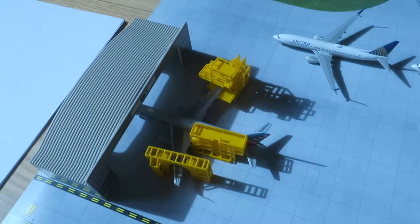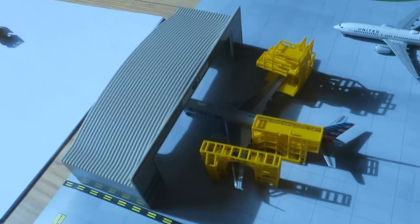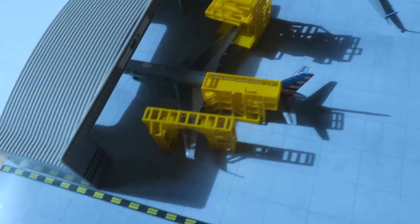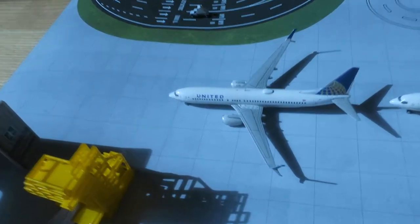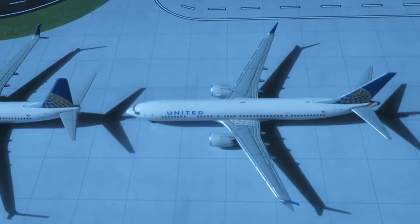In front of us in the half-hangar we have an American Airlines Boeing 757-200, headed around from Dallas and will depart to Dallas — just came from servicing. Right here in storage we have first a United Boeing 737-800 headed around from Los Angeles, will depart to Denver.